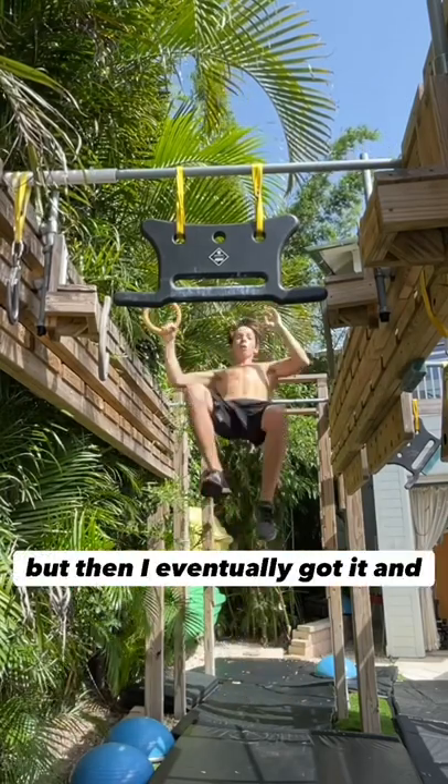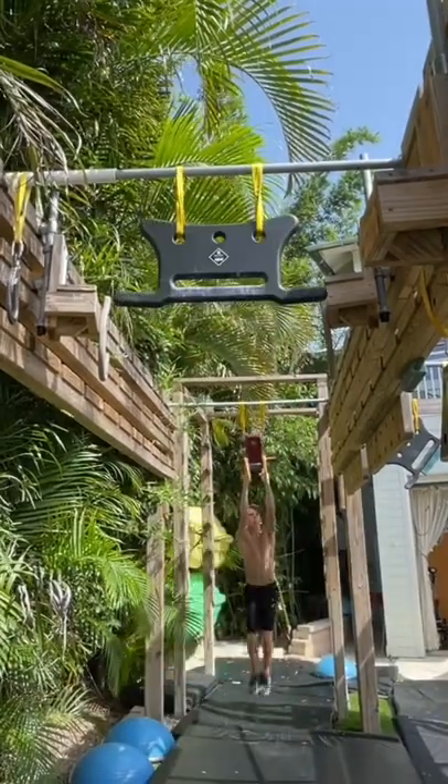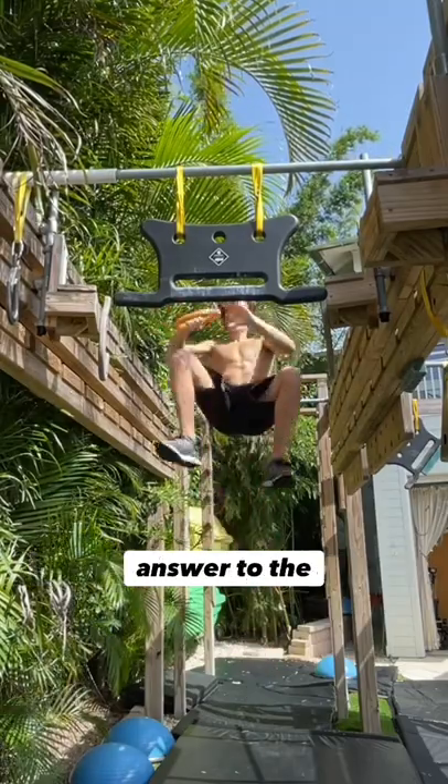But then I eventually got it, and I was so happy, as you can see here. This was a crazy fun move, but super scary. After reading this question, I had to think really hard about it, but then I thought, I have an answer to the question.